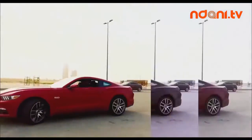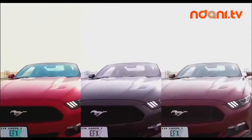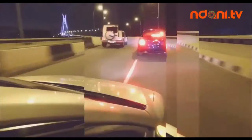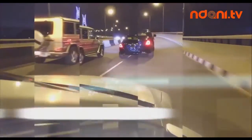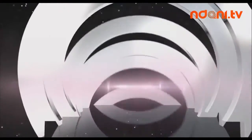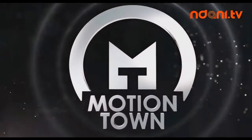Cars, you can get it all here on MotionTown. Come around and see how it all goes down. Take a ride with me, put a motion down, put a motion in place. Cars, you can get it all here on MotionTown. Come around and see how it all goes down. Take a ride with me, put a motion down.